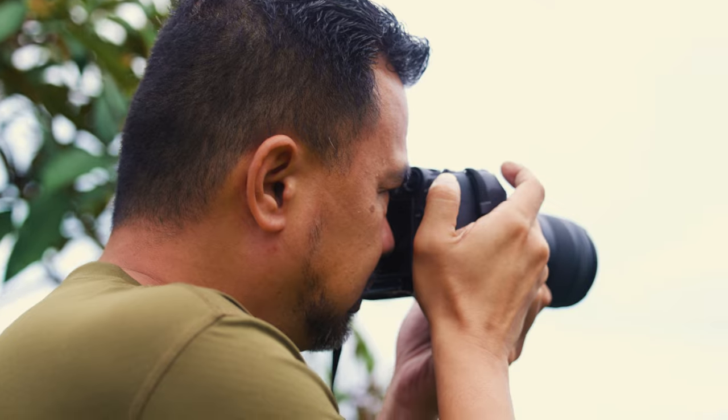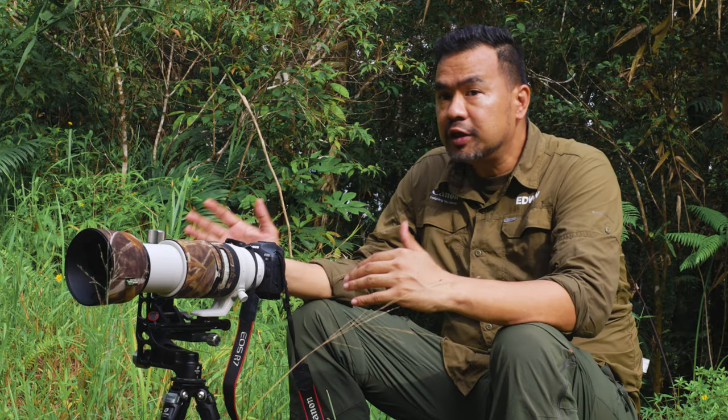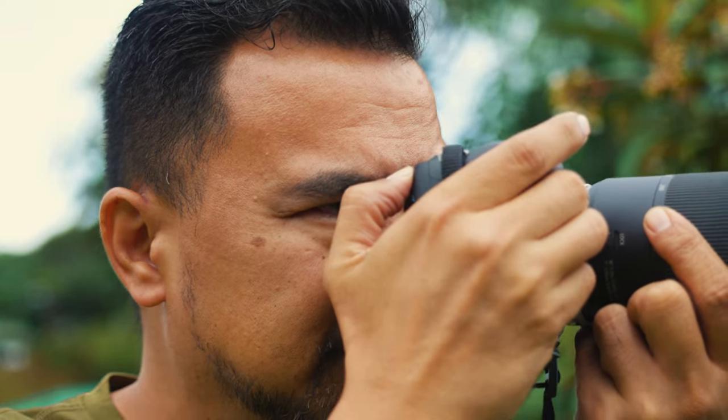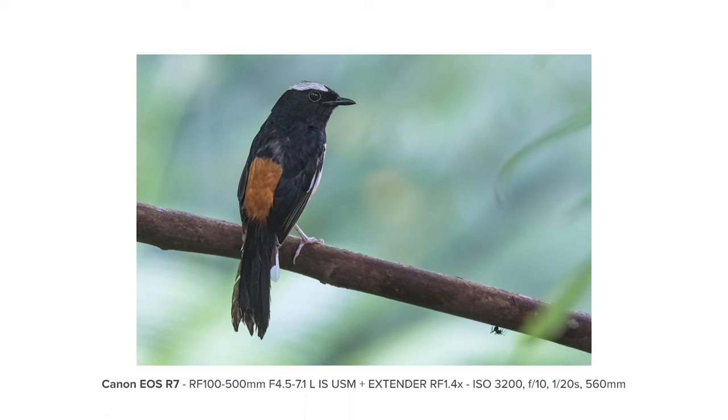What I like about the R7 is the weight. Partnered with the RF 100 to 400, for example, it's so lightweight. When photographing birds, I like to shoot handheld because it adds mobility on my part.